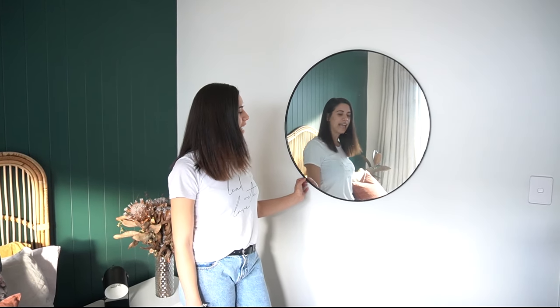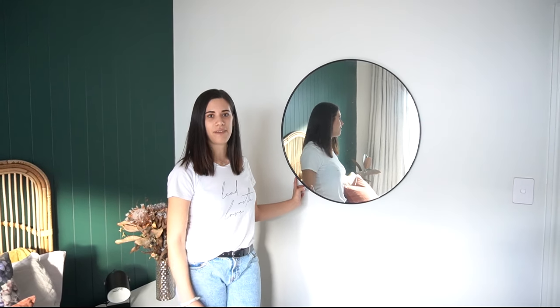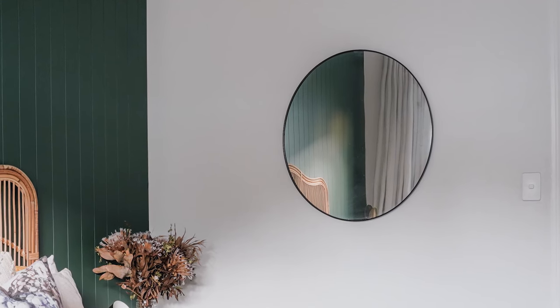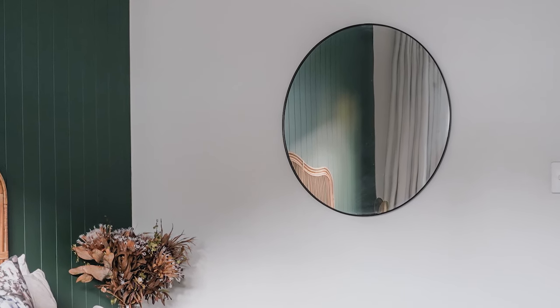We found this mirror at Kmart of all places. We'd been looking for a mirror to fit in this space for a while and struggled quite a bit. What we love about it is the black ties in with all the finishings around the house.